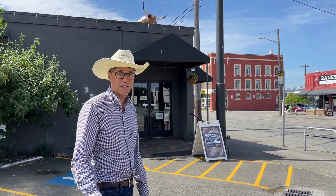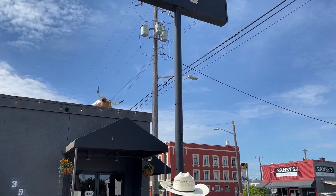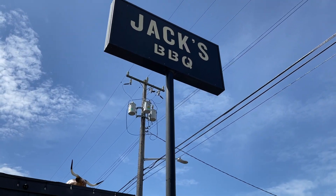Hey y'all, this is Jack Timmons at Jack's Barbecue in Seattle. We're at the original Jack's Barbecue here in an industrial neighborhood just south of downtown. It was an old dive bar — we bought it and made it into a barbecue joint. We've done that a couple times. Dive bars make good barbecue joints. Come on in, show you around.